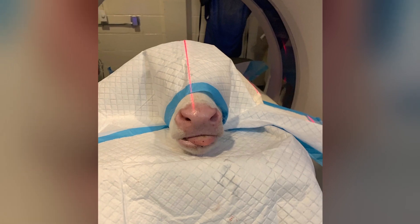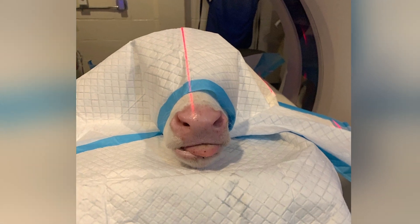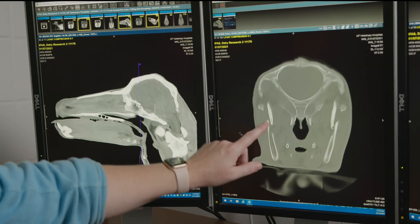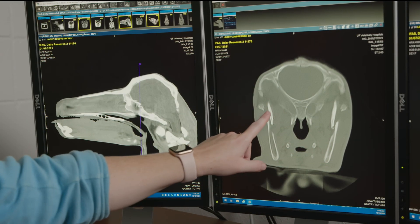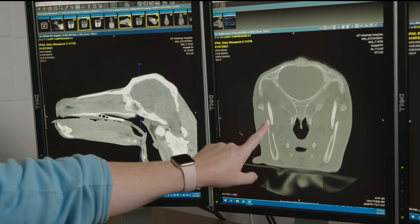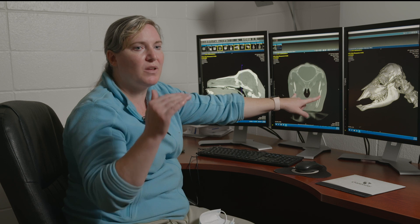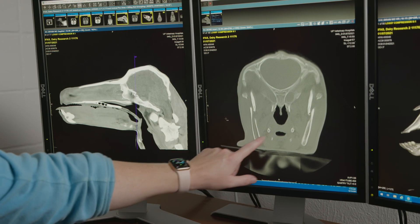We started with radiographs of the site, which were honestly a little bit inconclusive. After further discussion with Dr. Menzel, we recommended a CT exam. This CT image shows the mandible bones on the side of the face. Here is one fracture, and this is the other fracture there. On the x-ray, those fracture lines were perfectly superimposed, so you couldn't see that there were two of them.